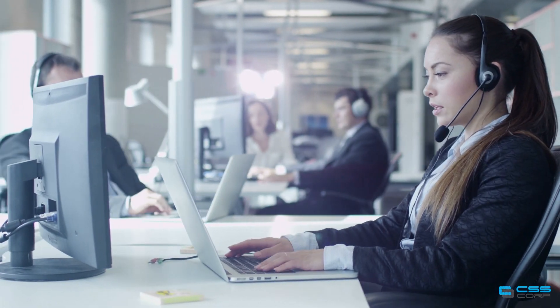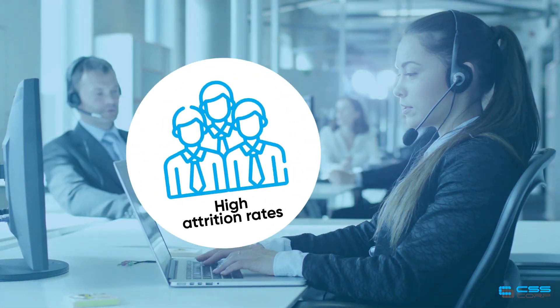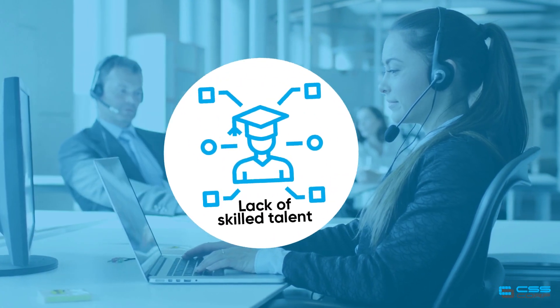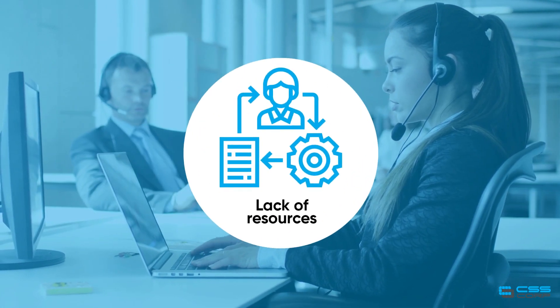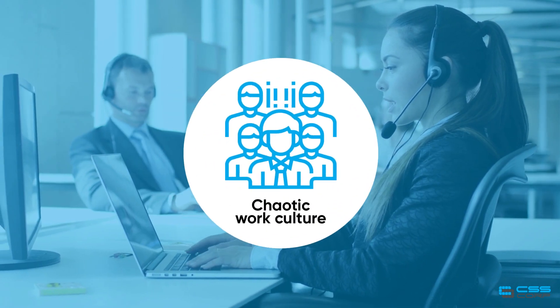There are multiple issues that affect the day-to-day workings of a modern-day customer contact center. These include high attrition rates, lack of skilled talent, lack of resources, scarcity of funds, dated systems, and chaotic work culture.